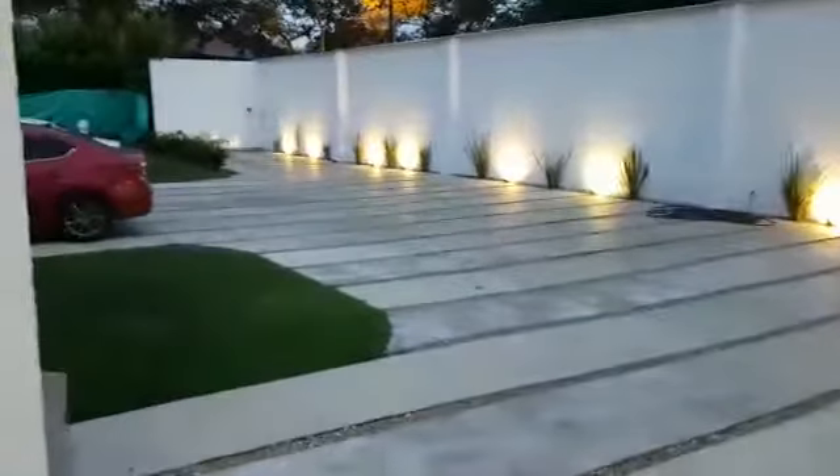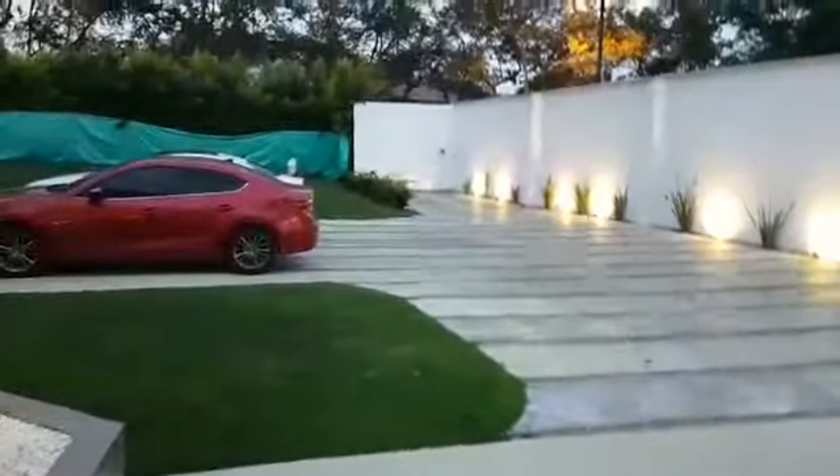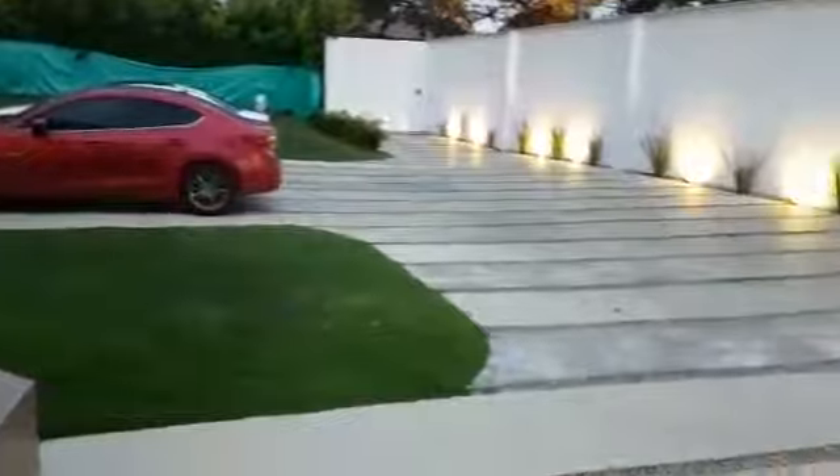Unos 10 carros, está en la entrada, puerta eléctrica. Aquí como vemos hay dos, toda esta entrada se puede parquear. Y aquí hay dos cubiertos.